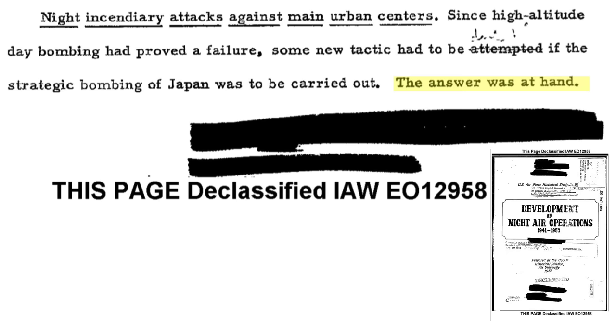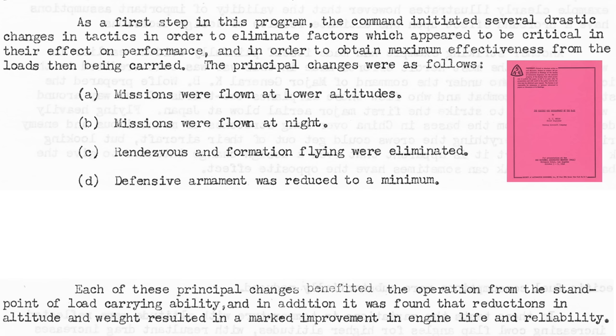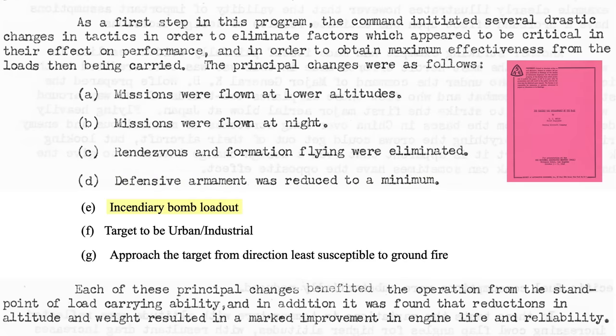General Curtis LeMay implemented a solution to mitigate the bombing issues experienced. Changes in bombing policy included missions to be flown at lower altitudes around 5,000 to 10,000 feet rather than 30,000 feet, bombing of the target at night, planes to fly and bomb singly with no formation flying, and most defensive armament and ammo to be removed. The loadout would be mostly incendiary firebombs rather than high explosives.